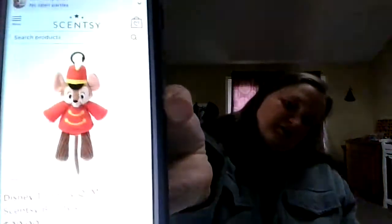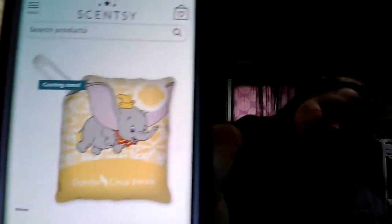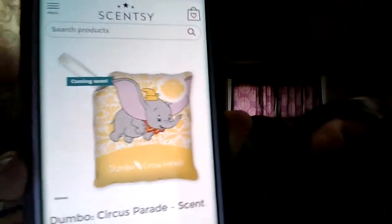And there's our Timothy Mouse buddy clip. The only ones that are coming soon are the Scentsy buddy — if I can pull him up, you can see it says 'coming soon,' which means he's not available yet. Same with the Scentsy pack — it says 'coming soon,' so that's not available yet.